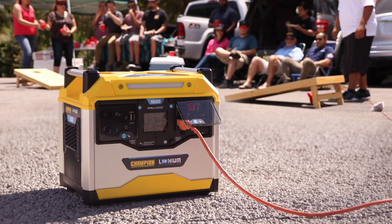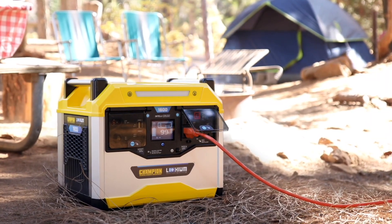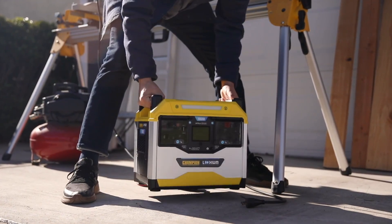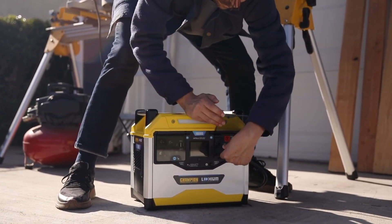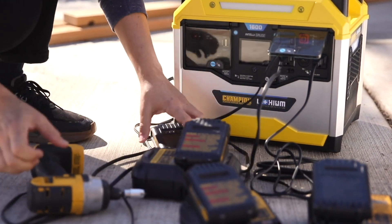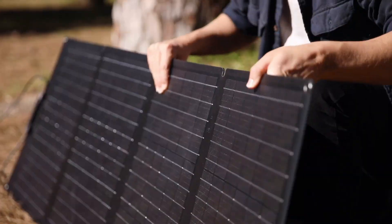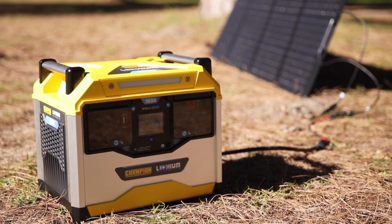Use the power station while you're tailgating or power up while camping or with your RV. And if you're on the job, easily carry the power station wherever you need it. Plug in your tools directly without the need for long extension cords and keep your batteries charged for a full day of work. And to completely eliminate your carbon footprint, connect the power station to solar panels for fully off-the-grid power.